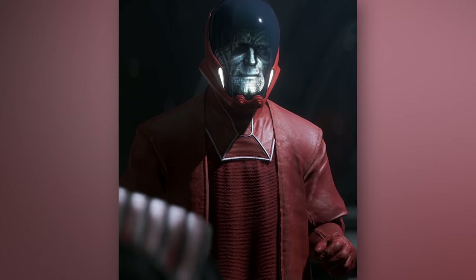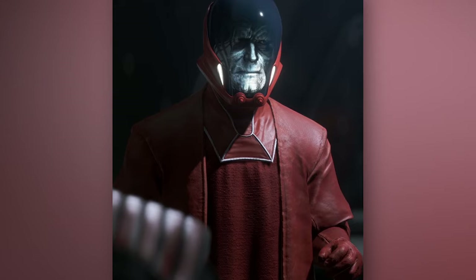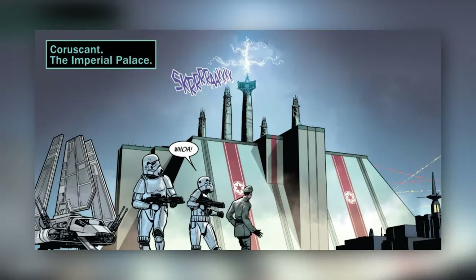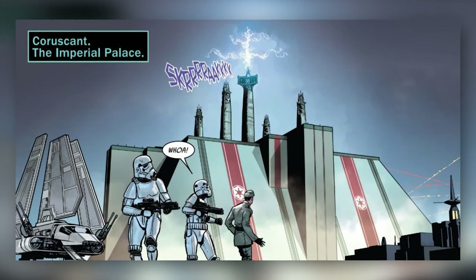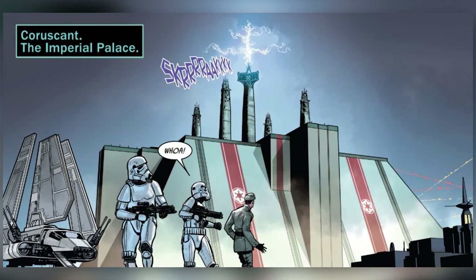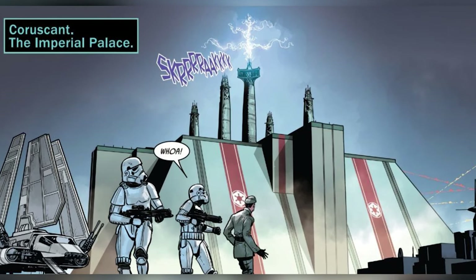To determine which Imperials were best suited to orchestrate Operation Cinder, the Sentinel sorted through profiles that had been created for everyone that served the Empire. These profiles were formed from information stored in a massive military database created by the Empire. The database was kept on Coruscant, housed beneath the Imperial Palace, and stretched all the way to Coruscant's Verity district miles away, where the bulk of the database was housed.